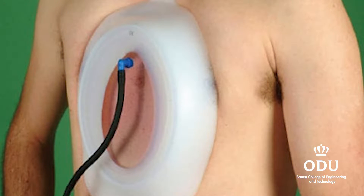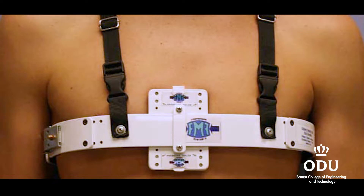Pectus Excavatum is where the chest goes in and Pectus Carinatum is where the chest comes out. Where the chest goes in we put a suction cup on to pull it up, and where the chest goes out we put a brace on to push it back in.